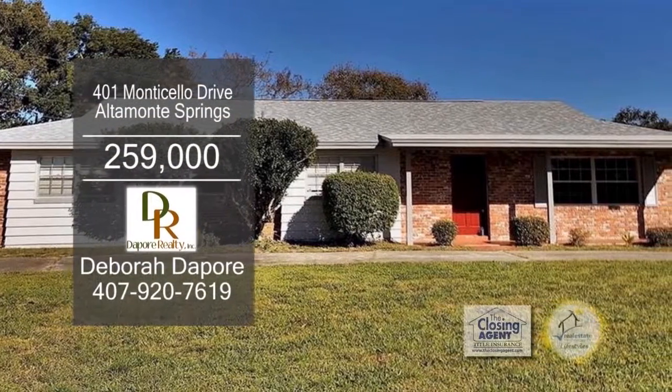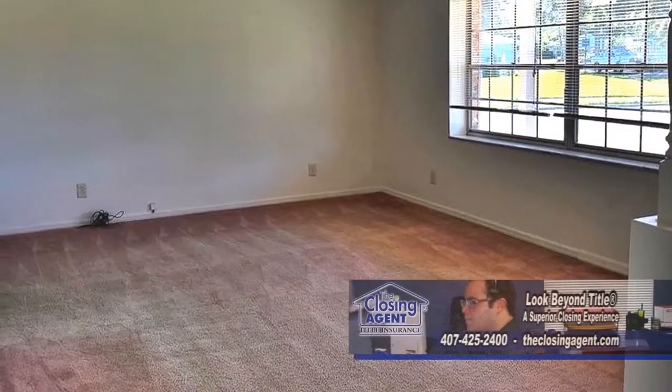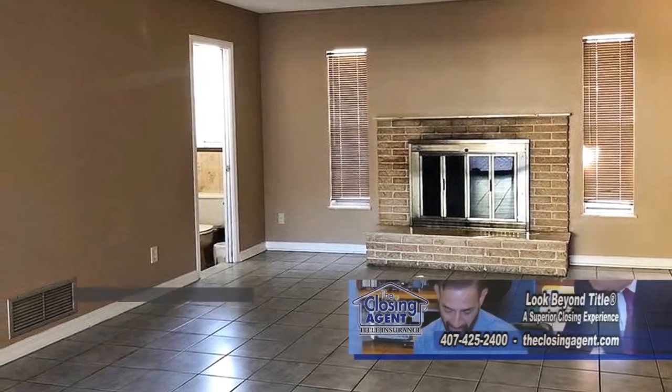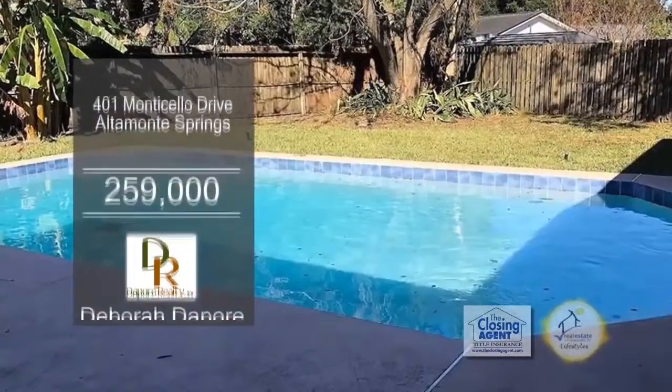This single-family home at Altamont Springs features four bedrooms and two and a half baths. This floor plan includes a large living room. The kitchen has a large eating area. The family room has a wood-burning fireplace for those chilly evenings. Enjoy quiet evenings on the large screened-in patio overlooking the pool.